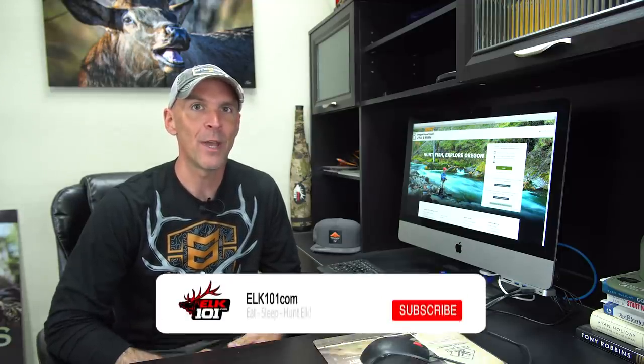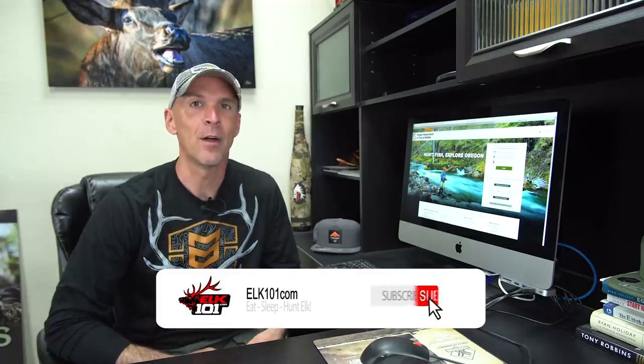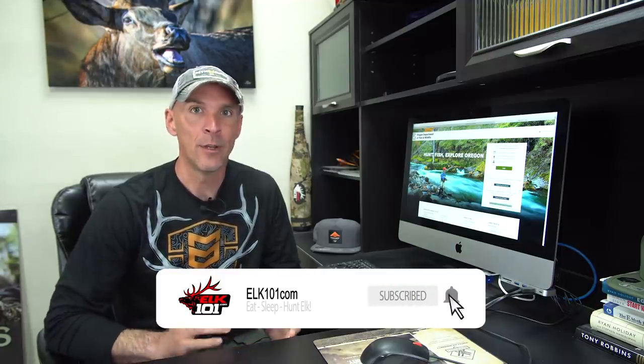Hey guys, welcome back to another video from Elk 101. Just a reminder: if you haven't subscribed to the Elk 101 channel on YouTube yet, click the subscribe button below and make sure you hit the notification bell so you're getting notified every time a new video pops up on YouTube.